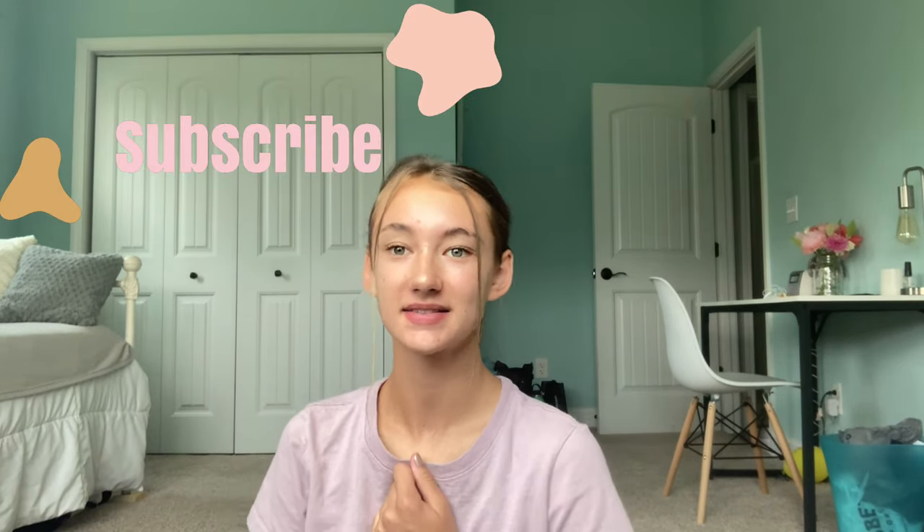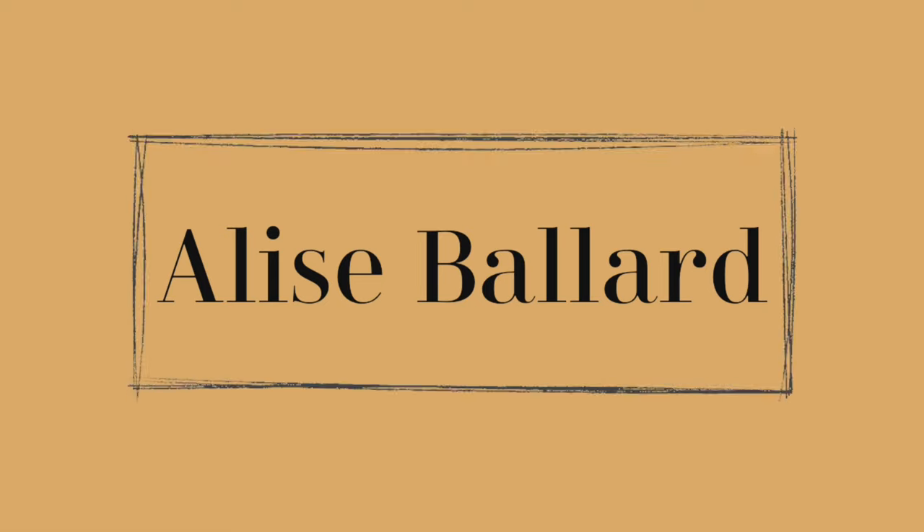Hey guys, welcome back. It's Elise. As always, don't forget to like, subscribe, and comment down below. I'm so excited — I went back to school shopping and now I've got a great haul for you guys. I was looking for these videos myself because I didn't know what to get going back to school. I'm going to be a freshman in high school and I just didn't know what to get. So I finally figured it all out. I'm very grateful and blessed to have family who bought things for me. I'm excited to give you guys some ideas on what to get, so let's just get into it.